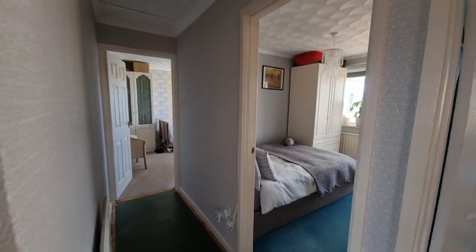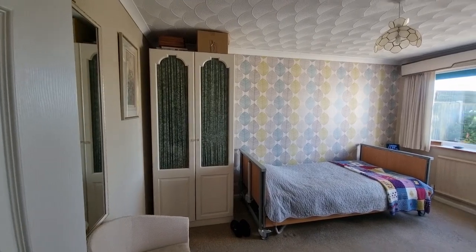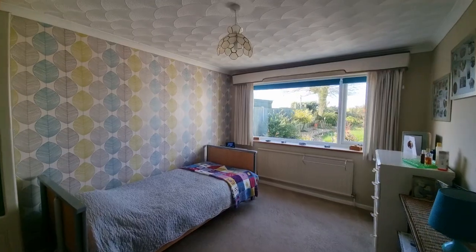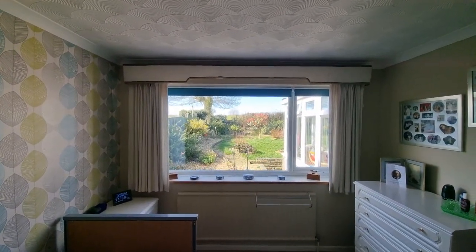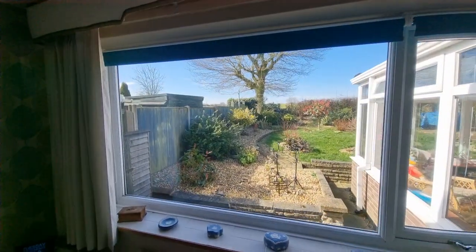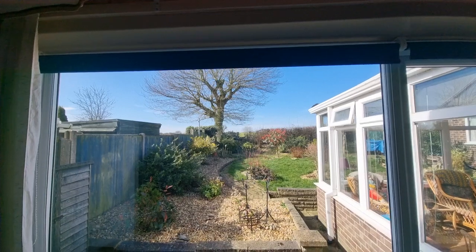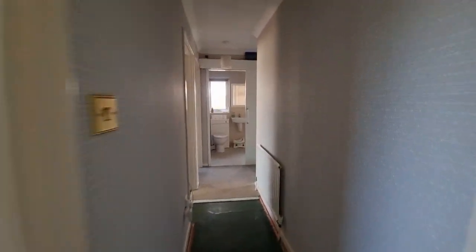Heading down to bedroom one — a good-sized double bedroom with a UPVC double-glazed window to the rear. If I haven't said already, the property is UPVC double-glazed throughout, and as you can just catch a glimpse, there are lovely open countryside views to the rear.